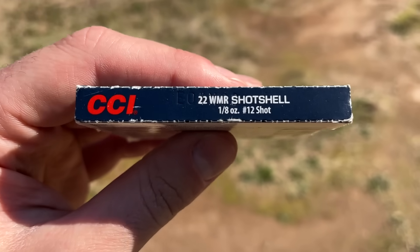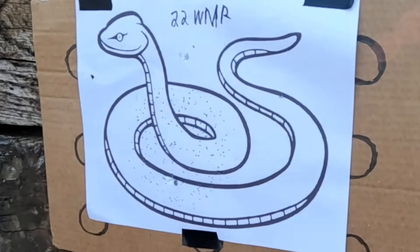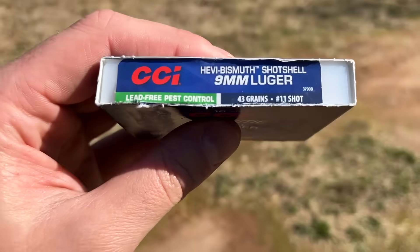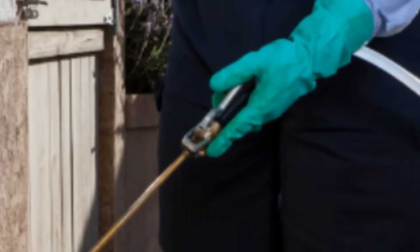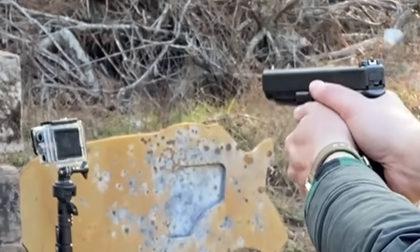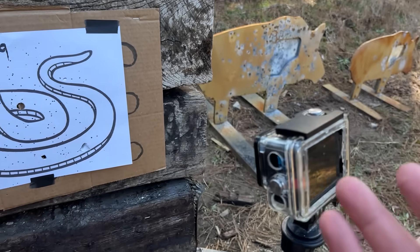Up next, we have the 22 Magnum — number 12 shot again, just like the 22LR, but this time it's an eighth ounce, which is right under 55 grains. Quite the jump. Now that is more the spread size I was thinking. Still a very nice looking circle pattern, though. Our snake would definitely not be happy with that. The 9mm is not heavier than the 22 Magnum — it is 43 grains of number 11 shot. This one is lead-free, and my gosh, is it expensive. Now I know why I wasn't doing headshots. That was freaking terrible.